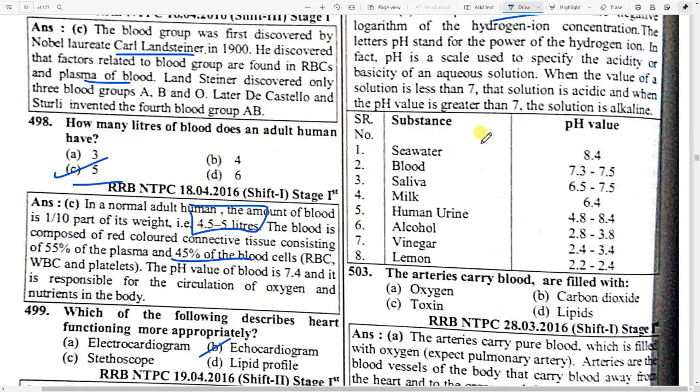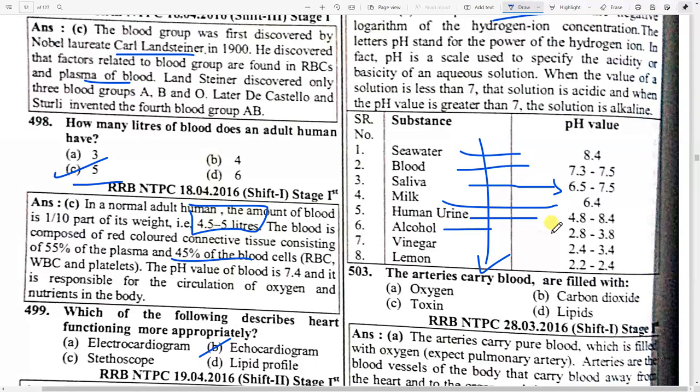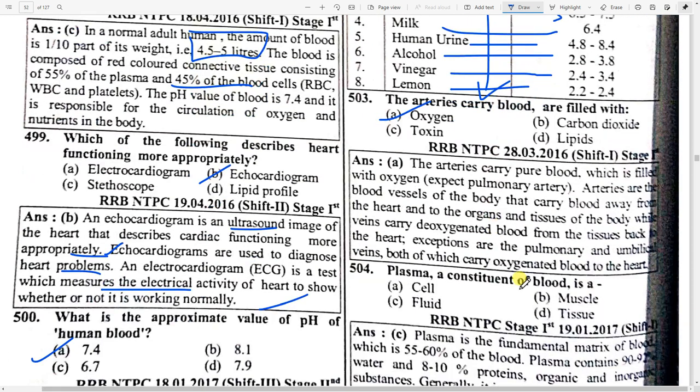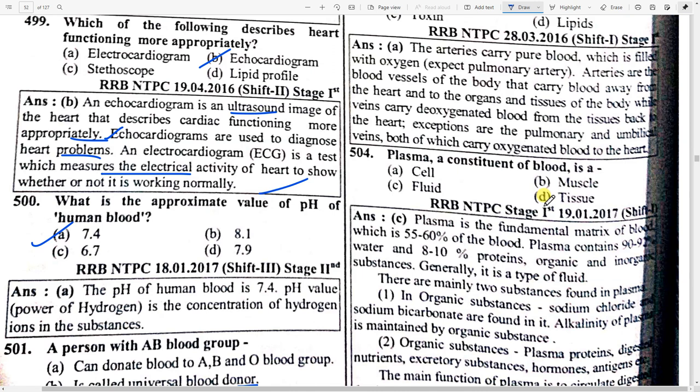pH values: sea water is 8.4, blood 7.3 to 7.5, saliva 6.5 to 7.5, milk 6.4, human urine 4.8 to 8.4, alcohol 2.8 to 3.8, vinegar 2.4 to 3.4, and lemon 2.2 to 2.3. Arteries carry blood filled with option A — oxygen. Plasma is a constituent of blood — option C — fluid.